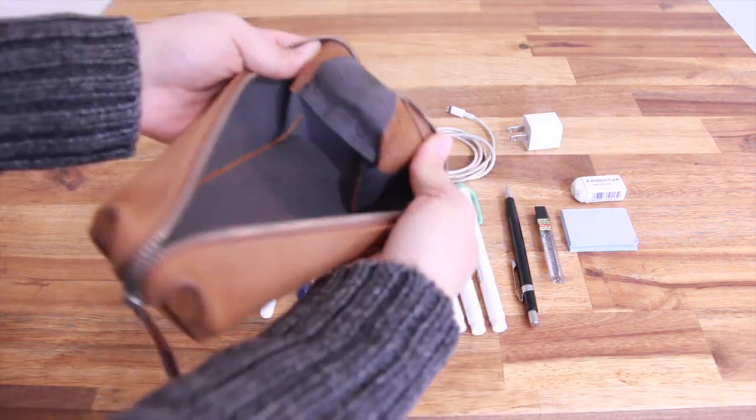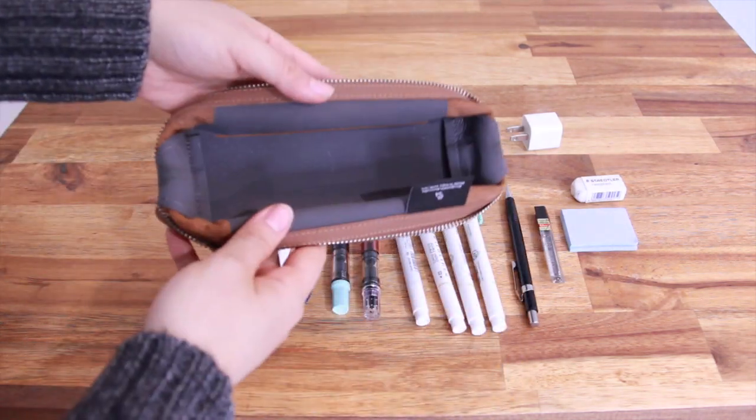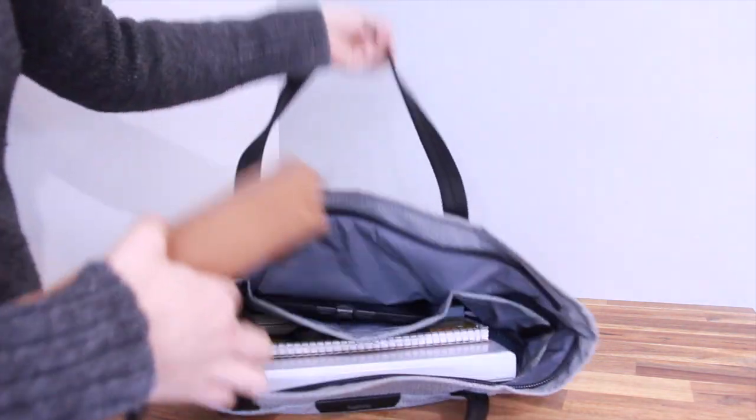One really neat feature I love about this Bellwood pencil case is that it folds out into a tray, so all the contents inside can be easily seen and accessed. It definitely helps keep my desk clean and organized during study time at home or in the library.